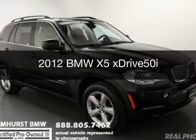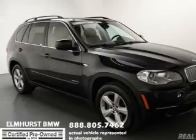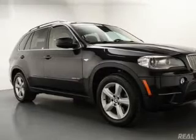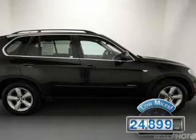This is a certified pre-owned 2012 BMW X5, the ultimate driving machine. It's powered by all-wheel drive, an 8-cylinder engine, and an automatic transmission. With fewer than 25,000 miles, this vehicle has a long road ahead.